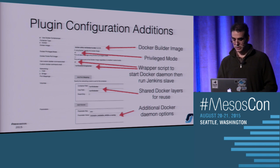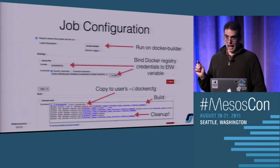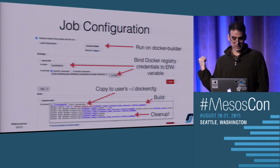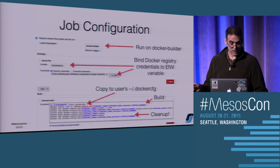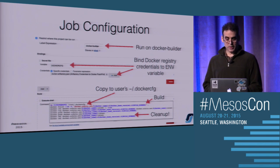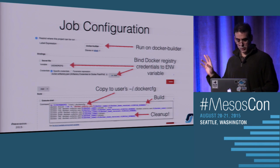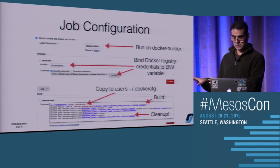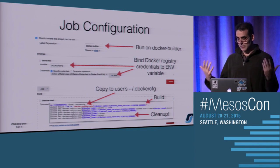From a user perspective, you say run it on this Docker builder, get my credentials and bind them to an environment variable. In the execute section of the build, you move credentials into your Docker config and go through the standard build: build it, tag it, push it up to your repo - in this case tagging it both as latest and a numerical version. At the bottom do some cleanup because you're sharing layers - once your slave is destroyed, if you didn't clean up those Docker containers you built on this machine, you'll eventually run out of disk space.